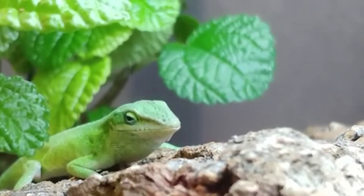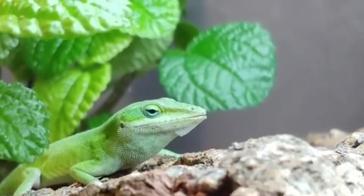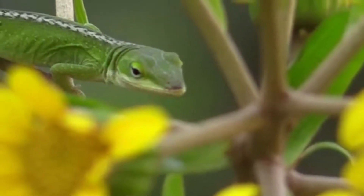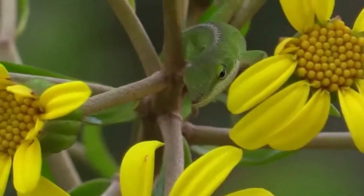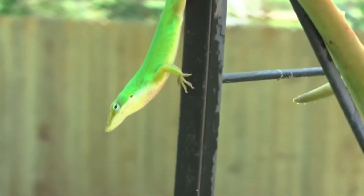The majority of the time that a green anole spends is in trees. On its feet, it possesses broad pads coated in microscopic hairy projections that make it easier to travel over tree trunks, walls, and other vertical surfaces. Animals that are active throughout the day include green anoles. It lounges in the sunlight when it isn't out hunting.